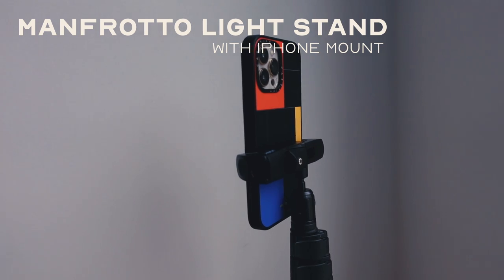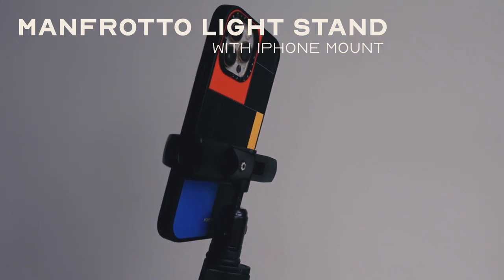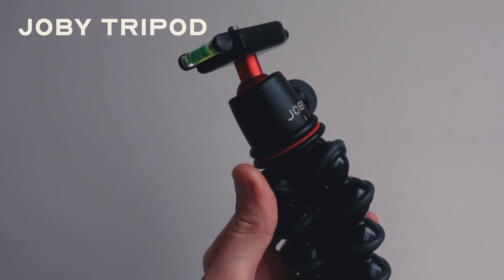Another thing I'll bring is tripods. All of these flashes and continuous lights need tripods and light stands. Also, if I don't have someone to help me record behind the scenes during shoots, I like to bring a tripod for my phone to record what's going on so I can use it later. Behind-the-scenes content has become a huge part of posting on social media as a photographer — people love to see how you got to that final photo, so I'd definitely recommend doing it.